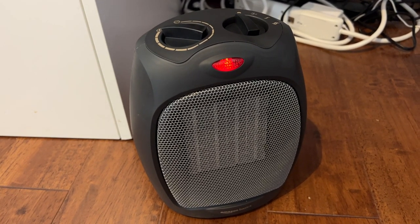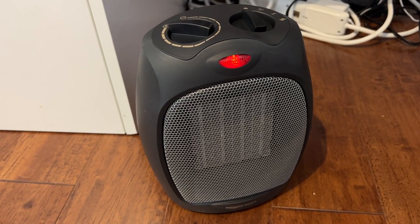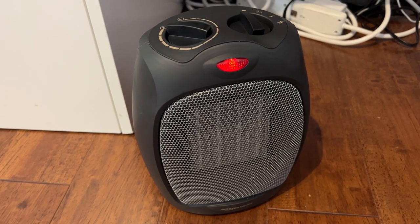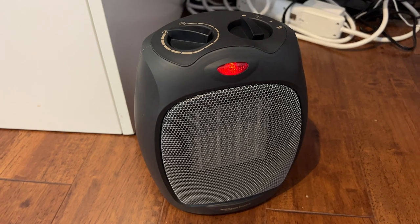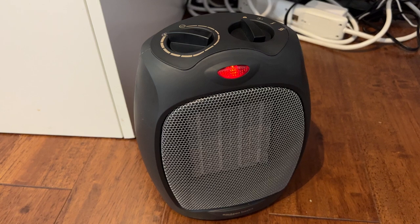So if it's 1.5 kilowatt hours that this burns for every hour of operation, and it's $0.10 for a kilowatt hour, that means it costs about $0.15 on average per hour to operate this heater. That's the number I would use — about $0.15 per hour to run this.